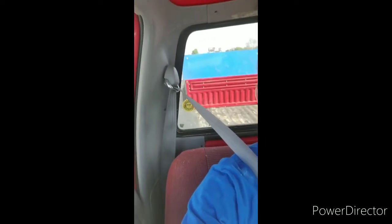Thanks for watching another video. Today we got the F-250, the red one, and the blue 6x12 trailer out today — that's what we're working with.